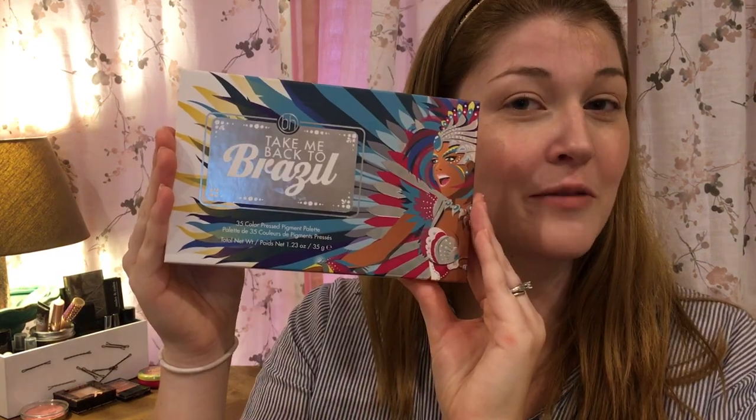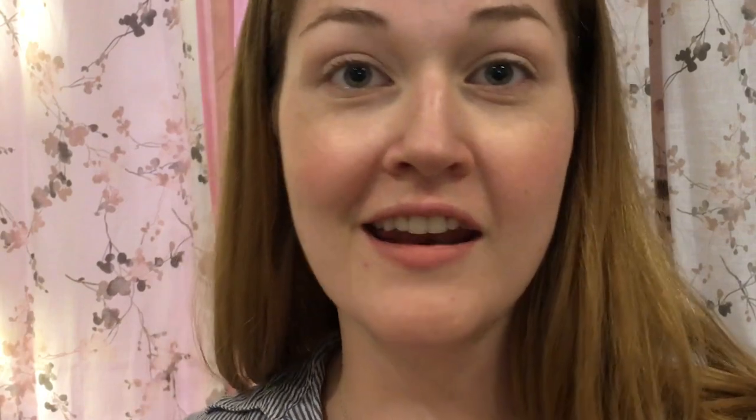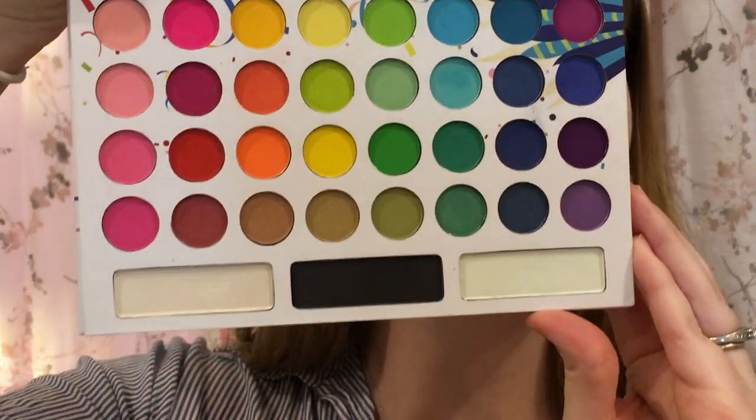I'm not wearing any foundation today — it's hot and muggy outside and I don't like to wear foundation every day. I'm going to be using the 'Take Me Back to Brazil' palette. These are the colors that come in the palette; they are very tiny eyeshadow pans. The set came with seven brushes — they do sell these separately for $9.99, so buying the palette with the brushes together was a deal. We're going to start with some yellow at the top.